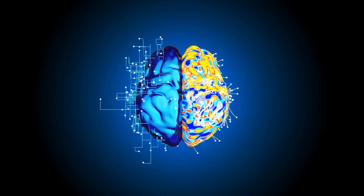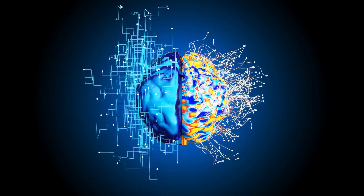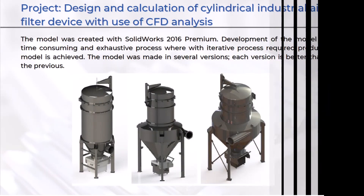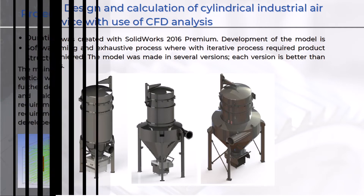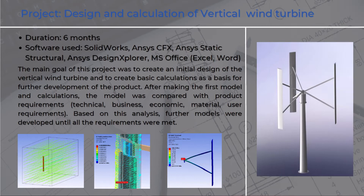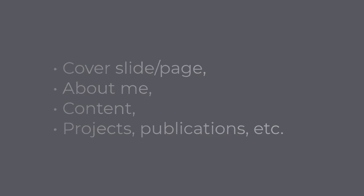This creative and organized entanglement should also be visible in your mechanical design portfolio. The creative part you will show with the design of your portfolio, and the organized and technical part you will show with the clear portfolio structure. And hopefully, your projects will show both. The idea behind this is to show an example of this creative and organized entanglement in one document. I would not suggest you immediately jump into the projects, but I would start with: cover slide or page, about me, content, projects, publications, etc.